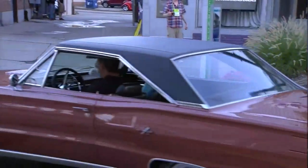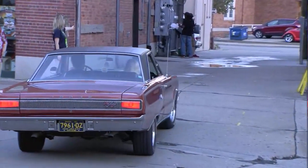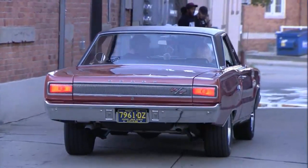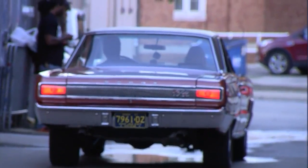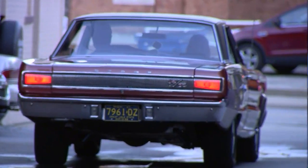Another unusual design feature of this car, and you'll notice it as it drives away, is it's got concealed taillights. When they're off, all you see is chrome strips. It's interesting that nowadays we try to emphasize the importance of taillights and make a big deal out of them. With that Coronet, they actually hid them so when the lights weren't on, you couldn't see them.